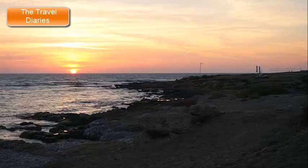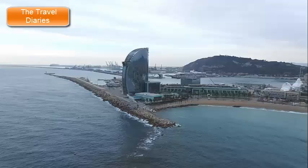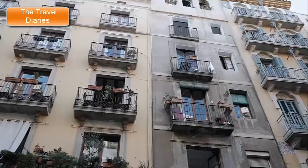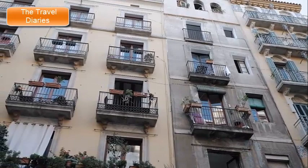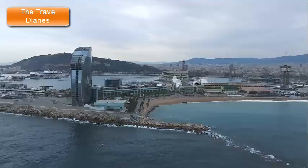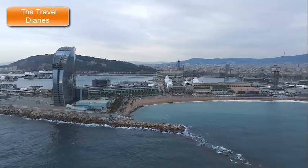Barceloneta Beach embodies the Mediterranean lifestyle and the city's love for the sea. Its proximity to the bustling Barceloneta neighborhood, as well as its accessibility via public transportation, make it a convenient and popular destination for both relaxation and recreation. Whether you're looking to unwind under the sun, take a refreshing swim, indulge in beachside dining, or simply soak up the vibrant energy of Barcelona's coastal scene, Barceloneta Beach offers a diverse range of experiences for visitors of all ages.